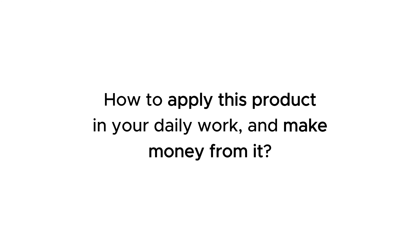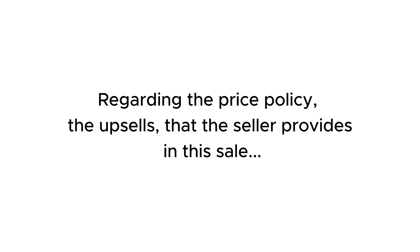Outstanding features, how to use it in detail, and my experience. Who should buy this product, how to apply this product in your daily work, and make money from it.